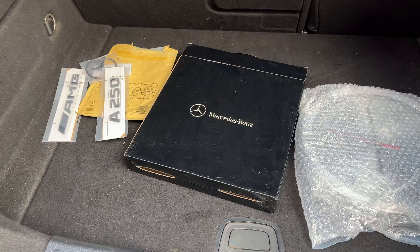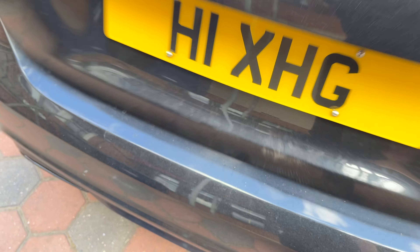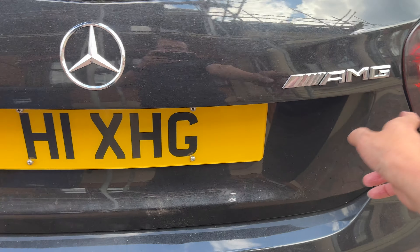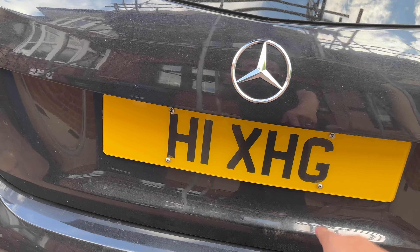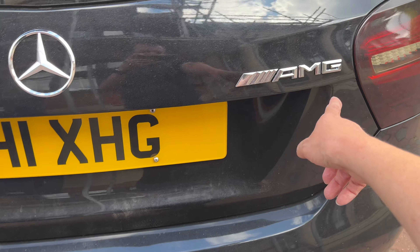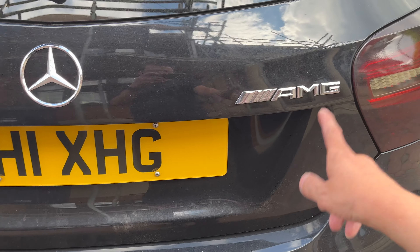These things I bought today I'll show you in a minute. As you can see, these are chrome badges — they come factory fitted, and that one is an option extra I paid extra money for to put on.